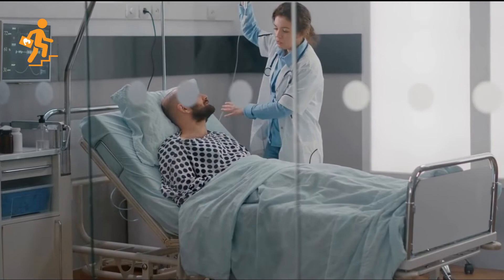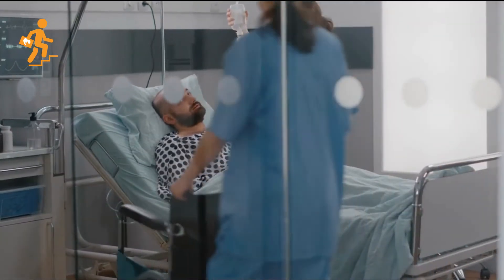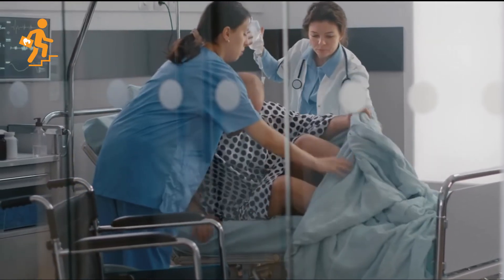6. Your ability to lead and manage the nursing care needs of a group of people, prioritize the needs, delegate as appropriate, and assign responsibilities to other members involved in the care.